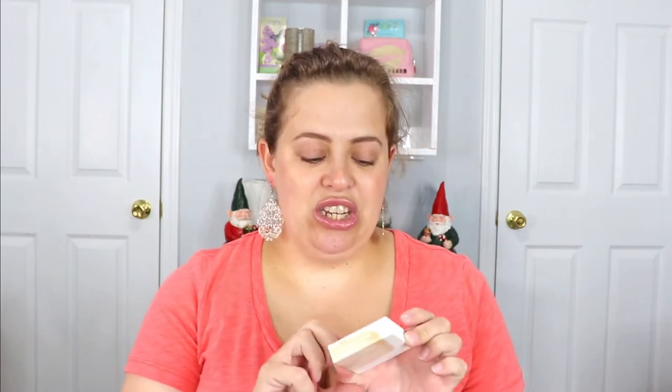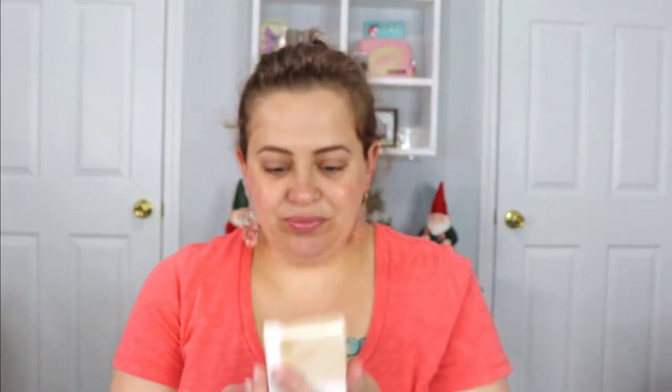The next item is from Dominique Cosmetics — I'm excited for this. It's a skin gloss all-over skin enhancer in the shade Golden Dew. I'm actually a big fan of Dominique Cosmetics. The packaging is very sleek and pretty, I like the weight to it, and there's a little mirror that says 'Choose to Shine' — that's cute. Let's go ahead and do a swatch. Oh, that feels like butter — it's like a cream highlighter. Very pretty and very lightweight too.